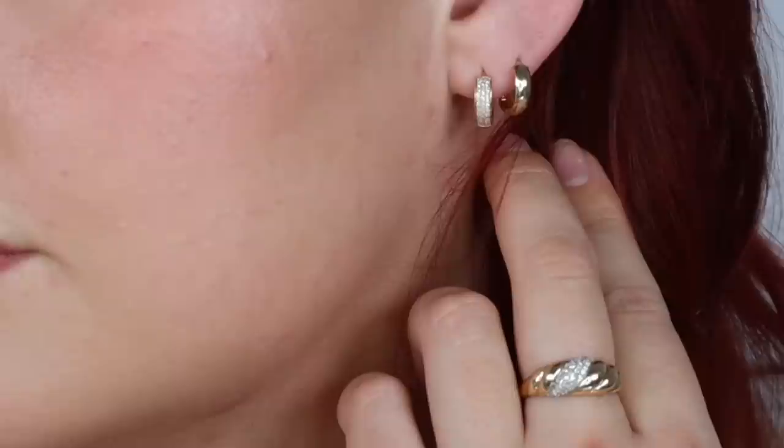I wanted to show you quickly the pieces I'm wearing today. I went for kind of a holiday vibe, so lots of sparkles. Starting on my ears, I have my bold huggy hoops in my second holes, and in the first hole I have my pavé diamond bold hoops. They're so cute and sparkly.